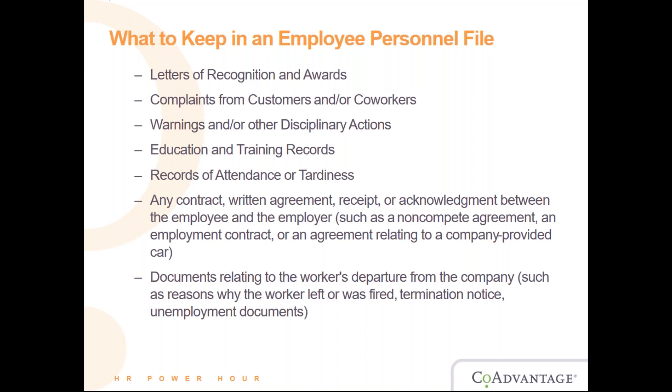Does the file contain current versions of every contract or agreement between you and the employee? Especially if you have a long-tenured employee who has been promoted or demoted and has new contracts — make sure all contracts with their dates and times are all properly documented.